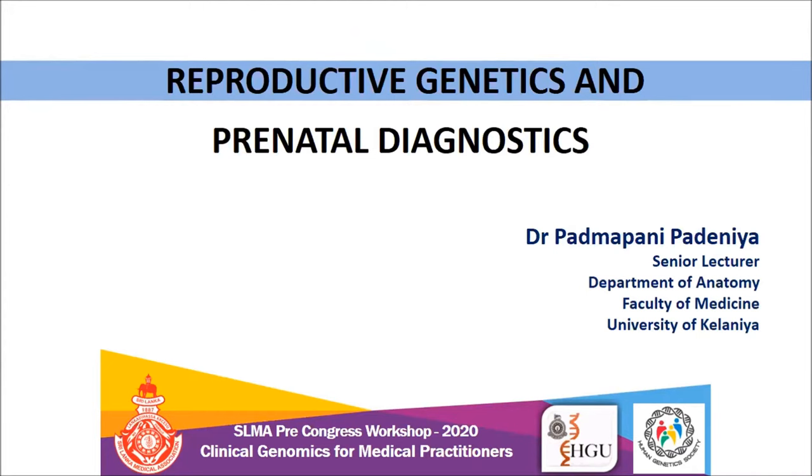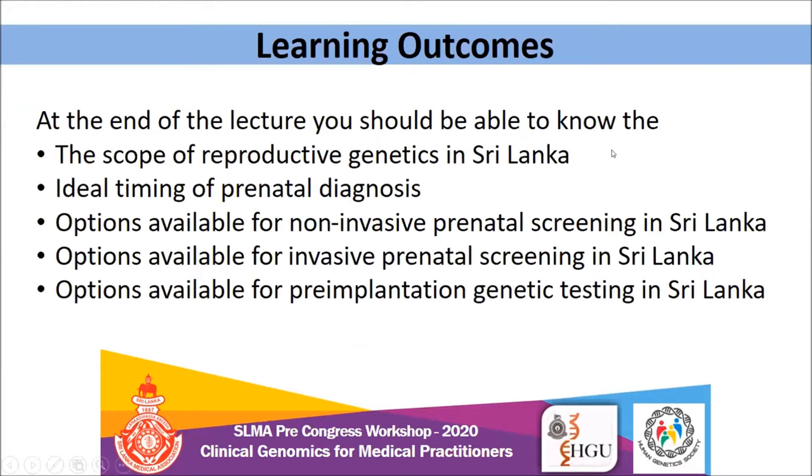My topic is reproductive genetics and prenatal diagnosis. At the end of this lecture, you should be able to know the scope of reproductive genetics in Sri Lanka, the ideal timing of prenatal diagnosis, and the options available for non-invasive and invasive prenatal screening in Sri Lanka, and also the options available for pre-implantation genetic testing in Sri Lanka.